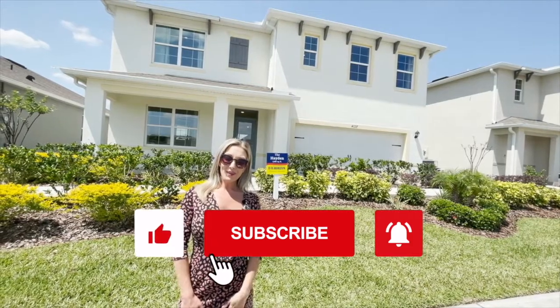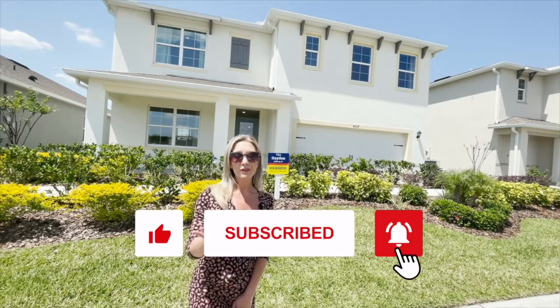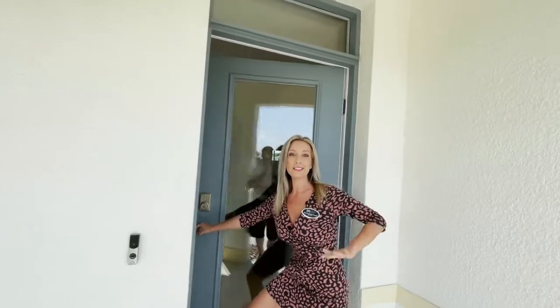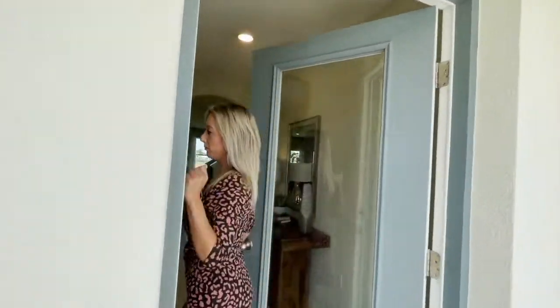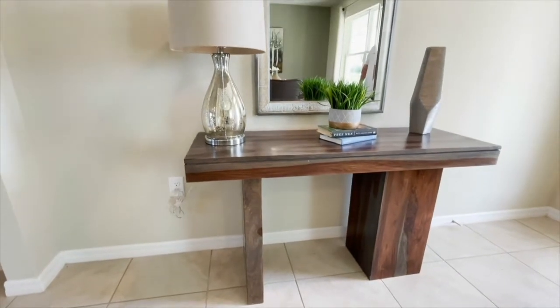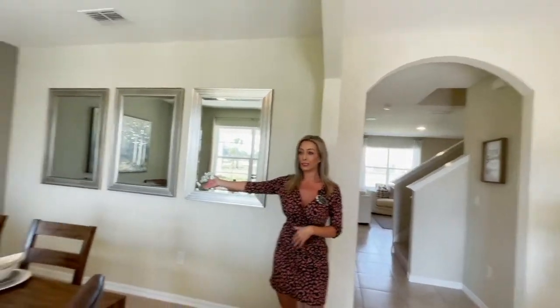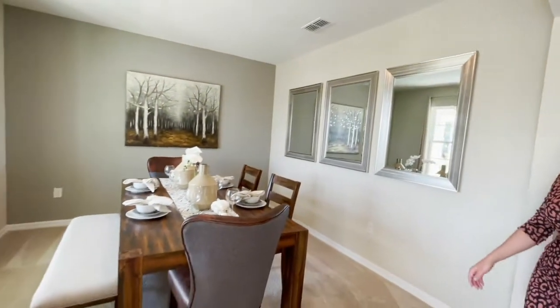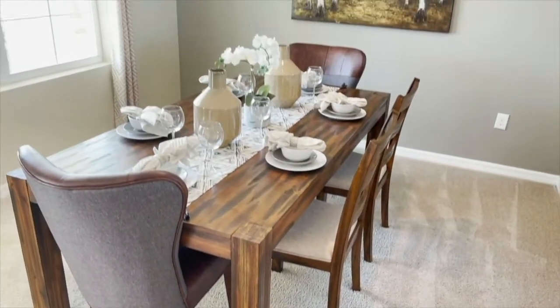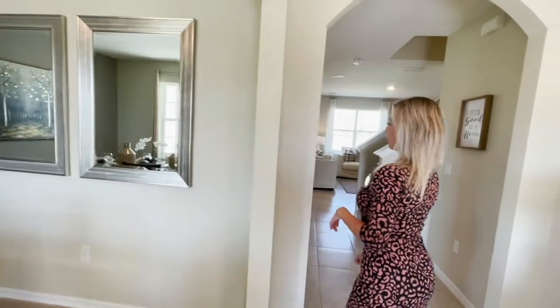We are going to take a walk through this home, and if you do like this home, please make sure that you like and subscribe to our videos. Here we are at the Hayden — a five-bedroom, three-bath home. As we walk into the foyer area, you will see to the left that we have the flex room. This flex room may be used as either an office or a dining area, whichever you prefer.